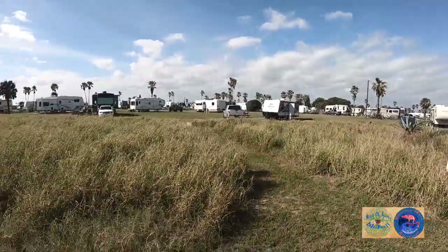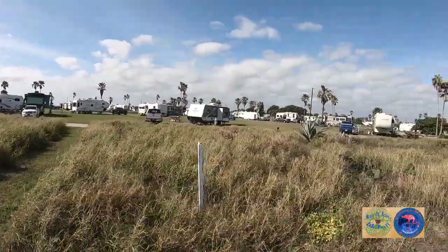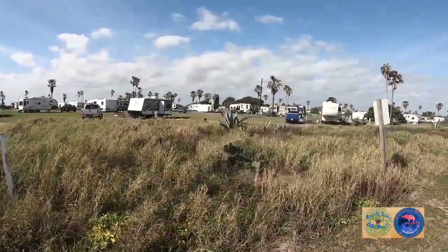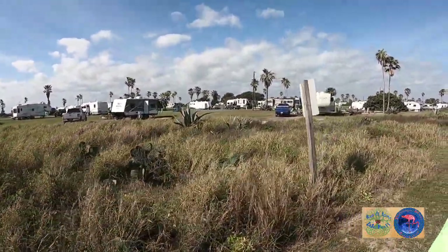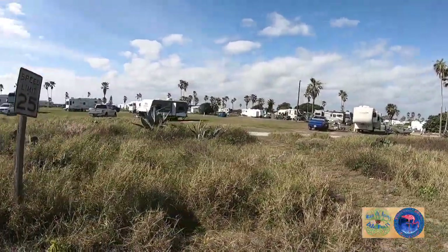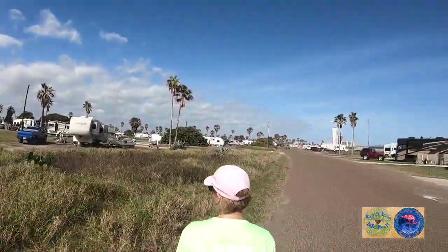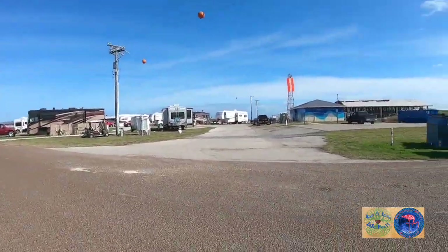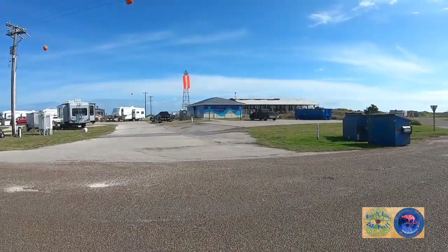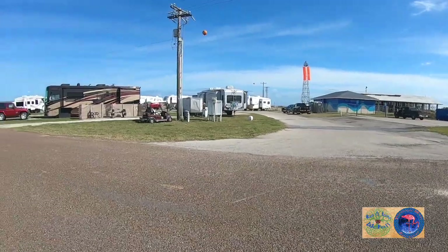On the map it doesn't look that way, but as you can see you've got them all over the place — it's a big one over there, similar to ours. And there's that restroom — those are under construction as well.